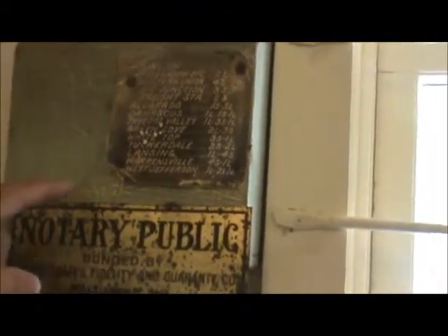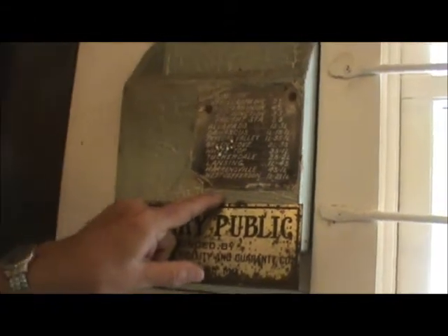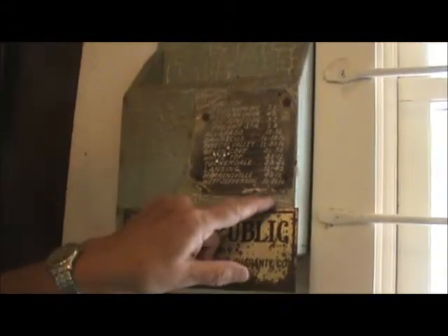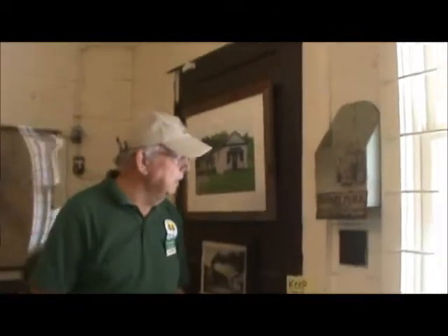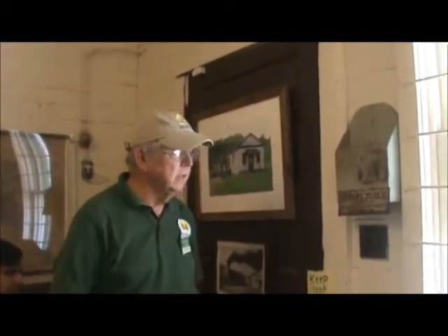For example, right here is the code for West Jefferson: one long, two shorts, and one long. So if the operator here had a message to send to West Jefferson, he would hit his keys — one long, two shorts, and one long — and that would alert the operator in West Jefferson that he's about to receive a message. He would get his pad and paper ready, write down the message, translate it, and deliver it to whoever it was for.